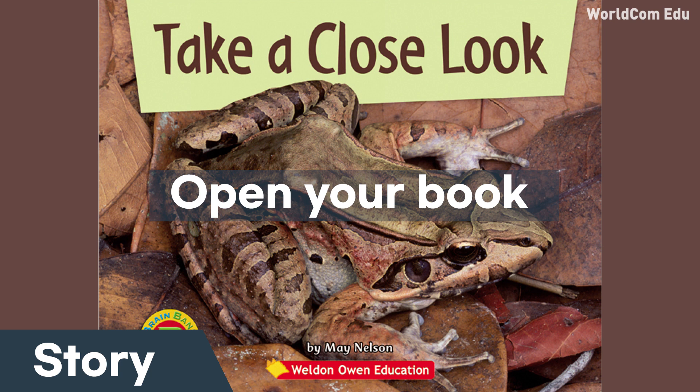Take a close look. What do you see? I see a snake.